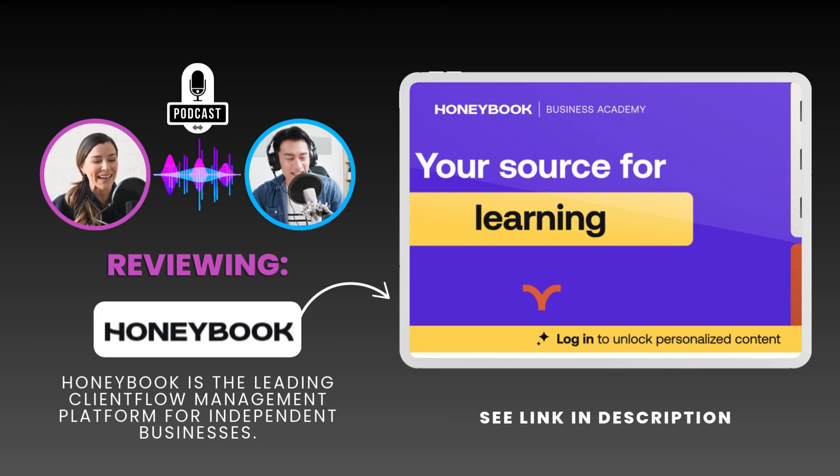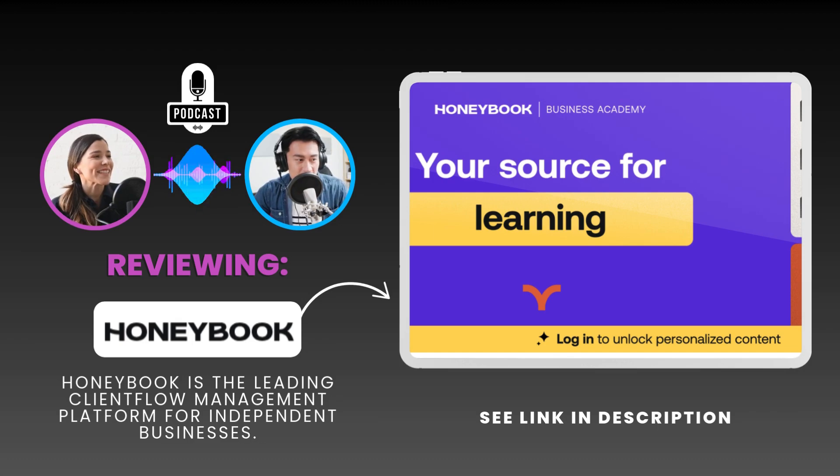That's a game changer for anyone who's constantly on the go. But they go even further with the HoneyBook Business Academy. HoneyBook understands that software alone isn't always enough — the academy is like a built-in support system packed with resources, guides, even articles on growing your business.